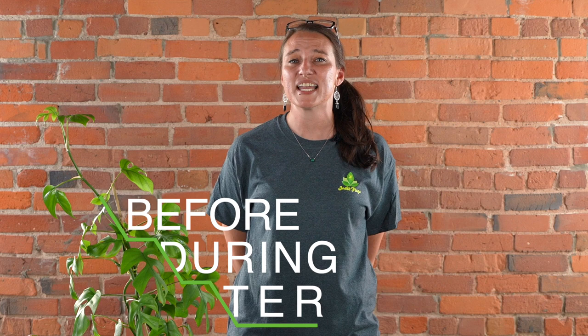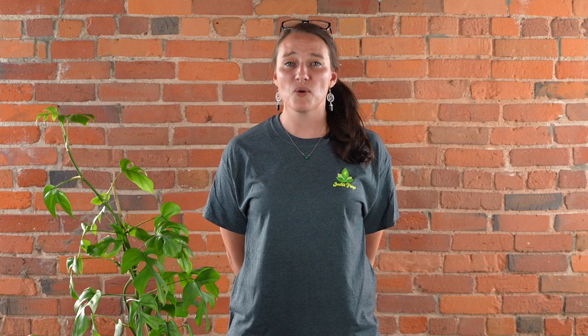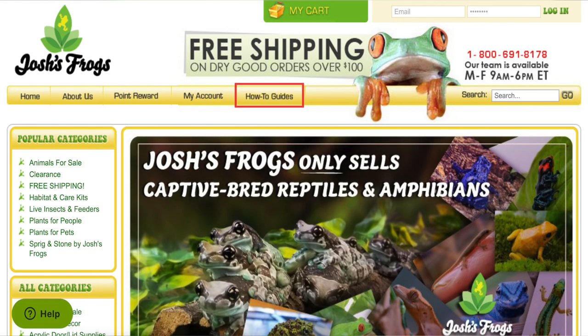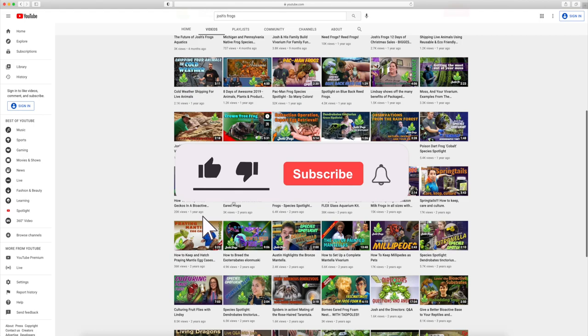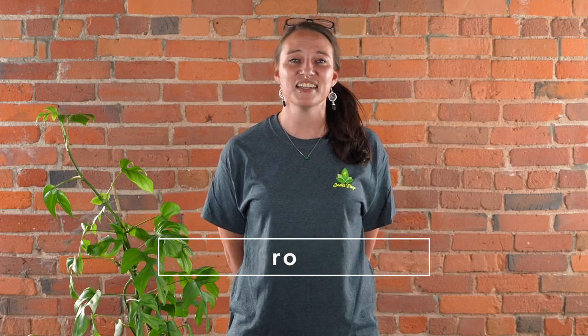Thanks so much for watching this video. Here at Josh's Frogs, bringing nature to your doorstep is more than just our mission — it's our passion. We want you to have the most successful experience possible, so we're going to be here for you before, during, and after your purchase, whether that's with our captive bred animals, plants, insects, or the wide variety of care products on our website. You always have access to our dedicated customer service team, on-site nature experts, hundreds of free articles via our blog, and many more videos right here on our YouTube channel, so be sure to subscribe. Just shoot us an email or give us a call — you can find all of this information and more at joshsfrogs.com.